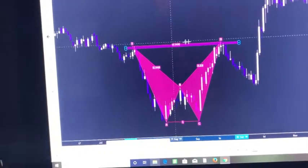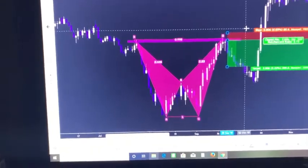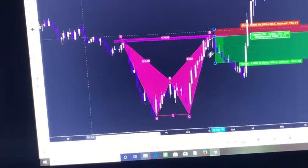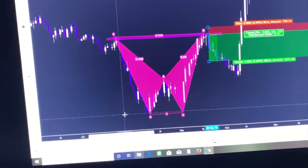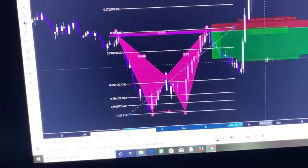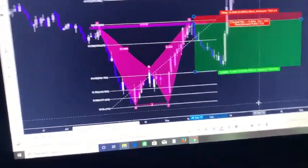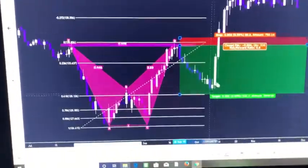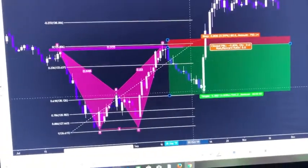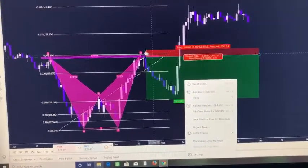Basically you'd probably enter somewhere around here. Stop loss will be a little bit above the previous highs. Take profit would be — I'll go ahead and pull out the Fibonacci — take profit would be your 0.618. Now the thing I noticed is take profit didn't hit 0.618, but even if it didn't hit it, you should have still locked in some type of profits. That's pretty much our first signal that we were able to get into a sell.